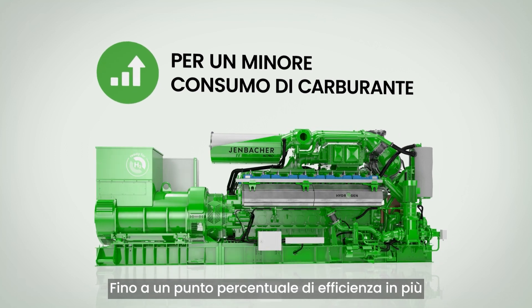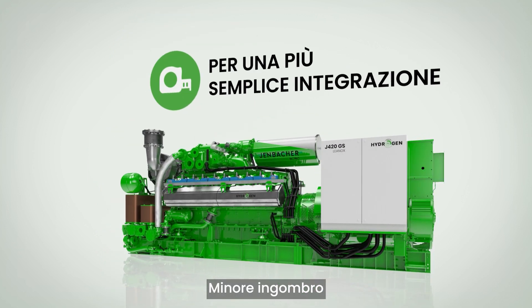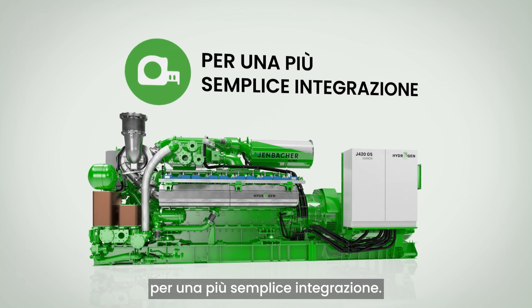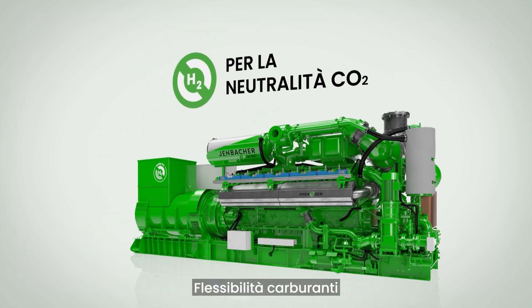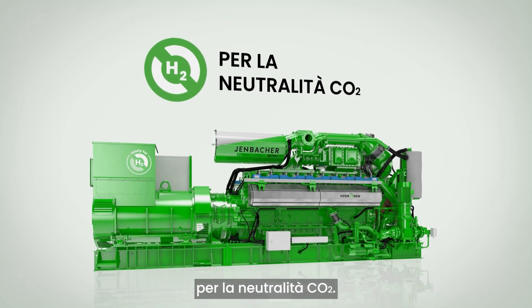Third, a smaller footprint: a reduction of 0.6 meters in length to better fit your space. Fourth, future-proof fuel flexibility: the engine is convertible to run on hydrogen for CO2 neutrality.